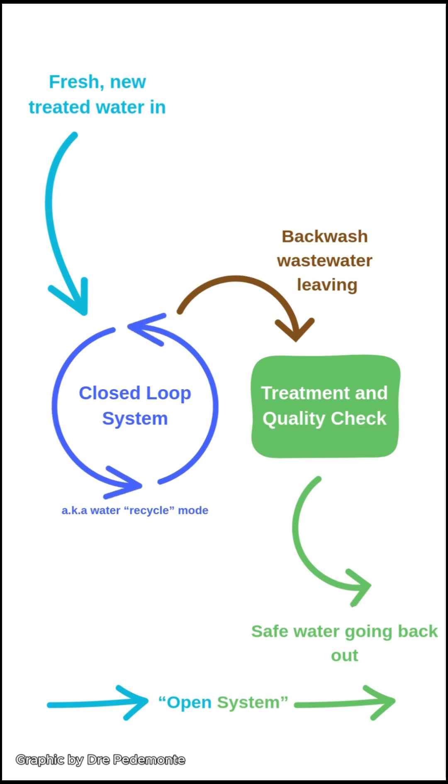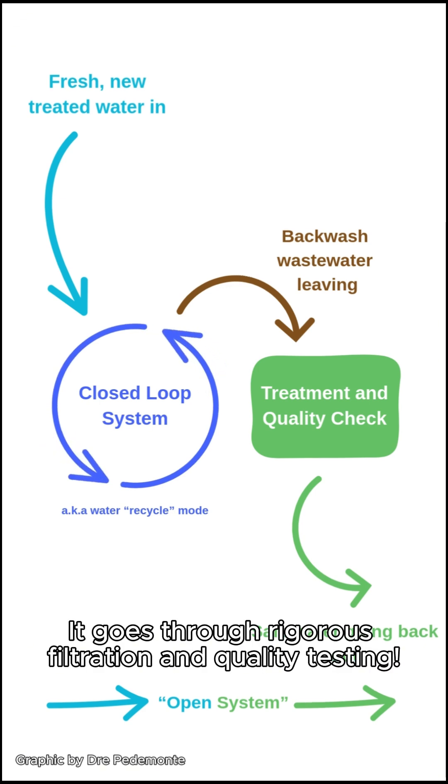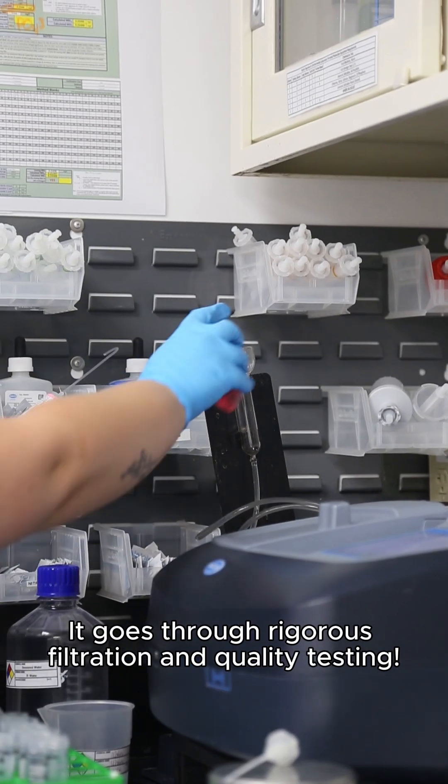But that contaminated water has to go somewhere — that's where the open loop part comes in. Some water, including the backwash and other waste, is discharged and replaced with fresh, treated water. However, before any of that water goes back into the environment, it goes through rigorous filtration and quality testing.